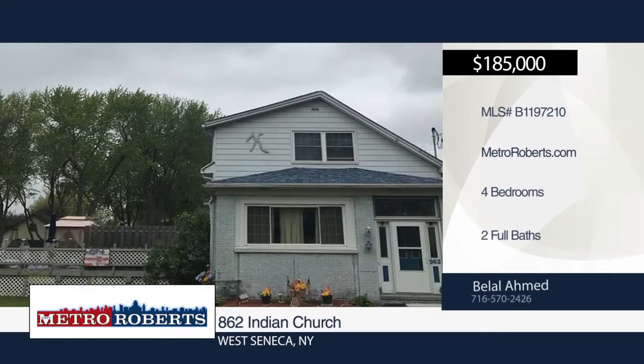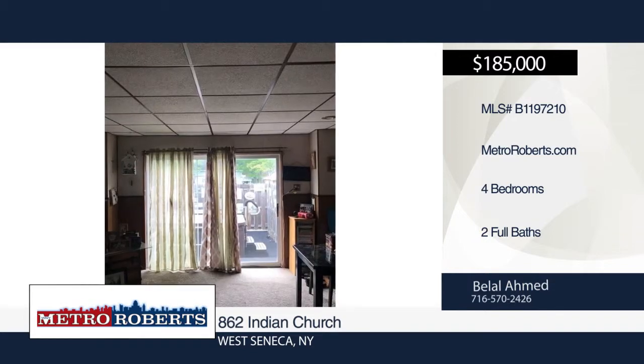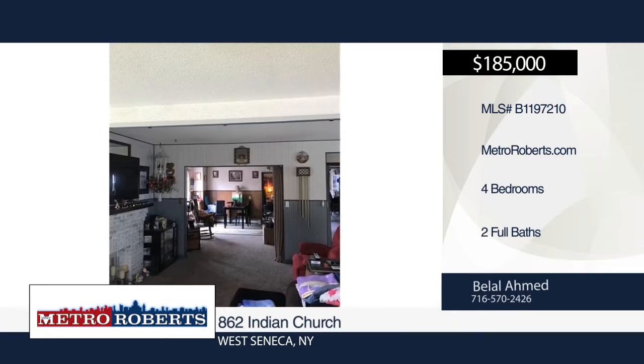Welcome to this 4-bedroom, 2-bath home located on a large lot in West Seneca. It features a large eat-in kitchen with all appliances included, new windows, new electric service, updated roof, and a huge 2-car garage.